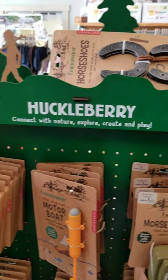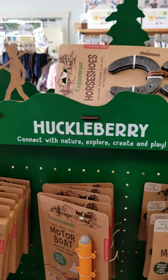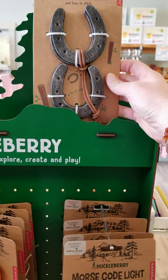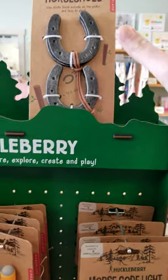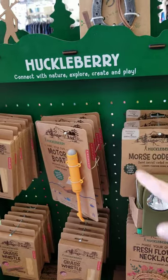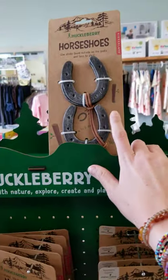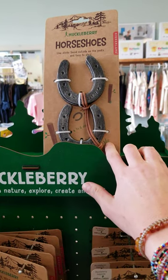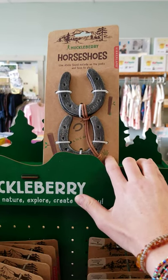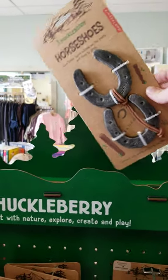I'll start from the top and go down to give you some ideas of what we have here from Huckleberry. This is super cute. What they do is give you the pieces to use, but then you have to go out in nature and pick up the rest of the pieces. This one gives you the horseshoes, and then you go out and find sticks to use for the horseshoe toss.